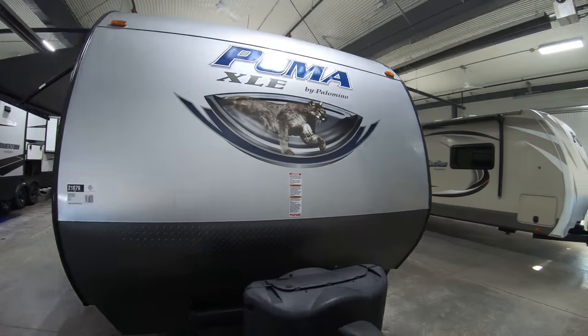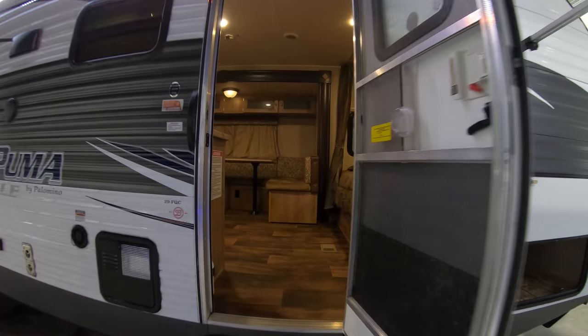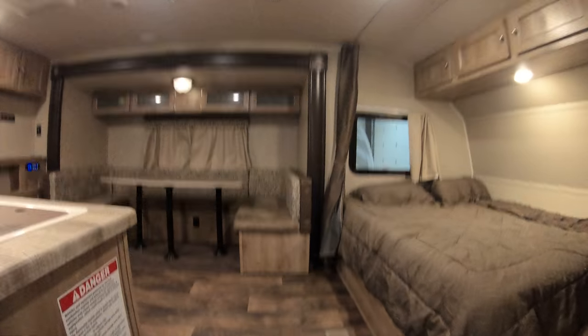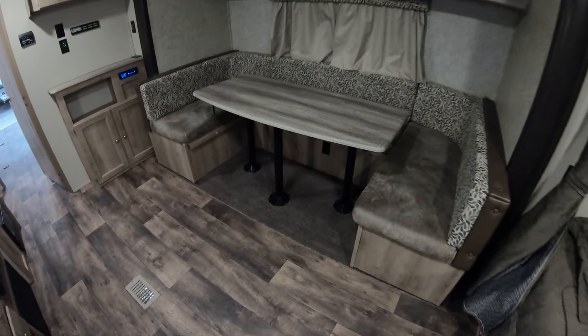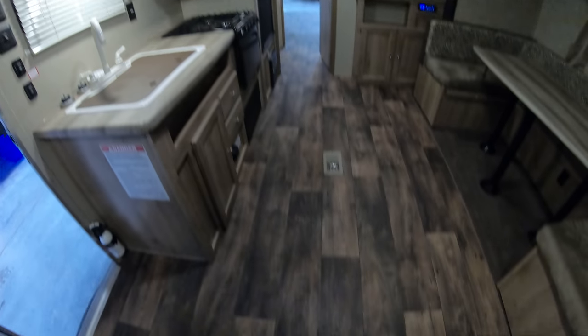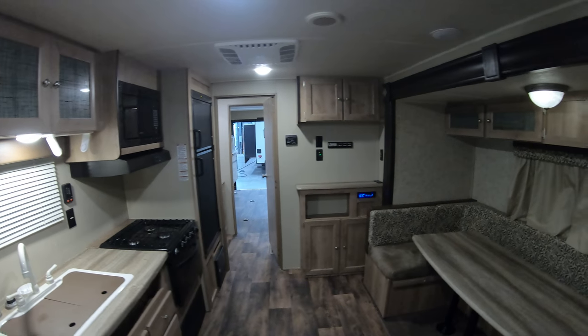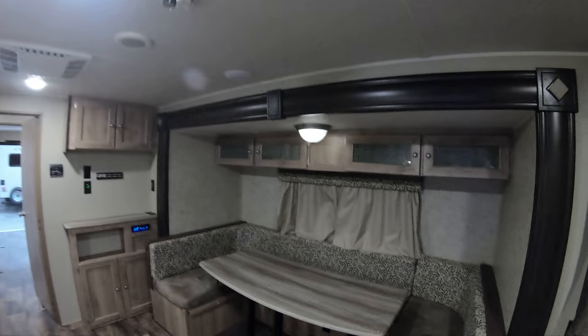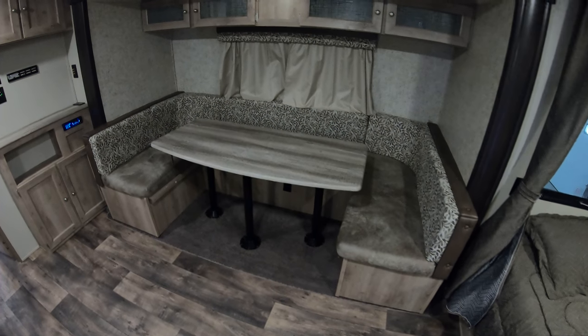Let's take a walk on the inside and see what we've got. The first thing I notice is there's very little carpet — just some there underneath the dinette. Otherwise, all linoleum all the way to the back. It's a nice dark color for hiding the dirt. We've got a C-shaped dinette there that folds down to a bed for extra sleeping.